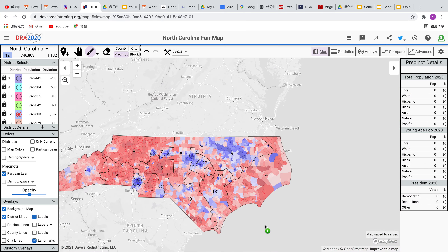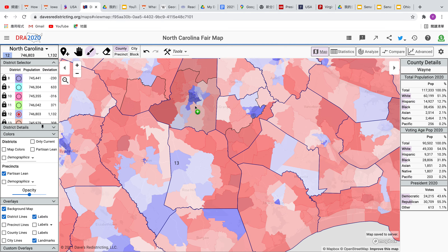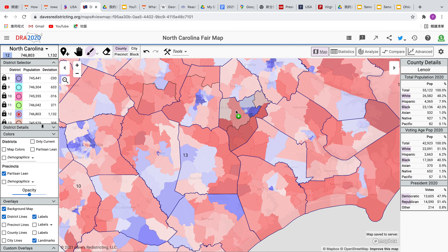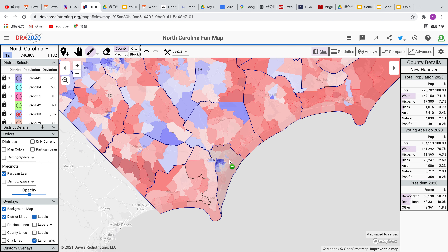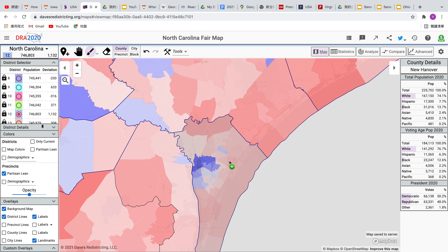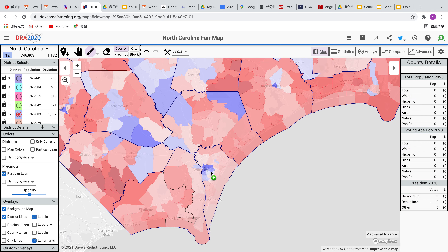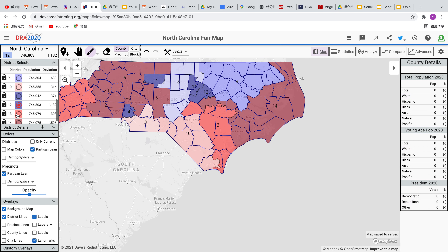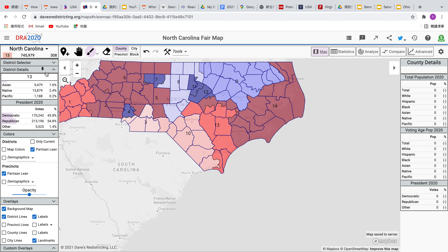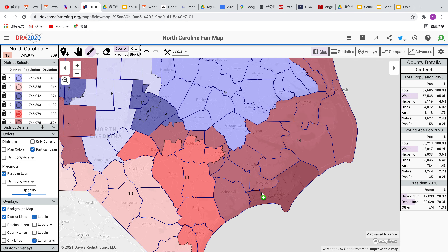Now the thirteenth district — one of its population centers is in Wayne County, another in Lenoir, and the largest is in the area surrounding Wilmington, where Joe Biden was able to win but Donald Trump carried it in 2016. This district is a red district, though it is a little bit competitive. It's a deep R-plus-11. It's not really trending either way — trending Republican a little bit.